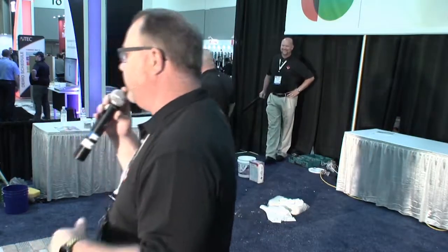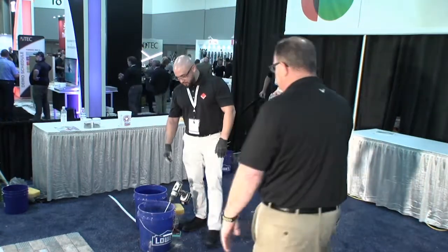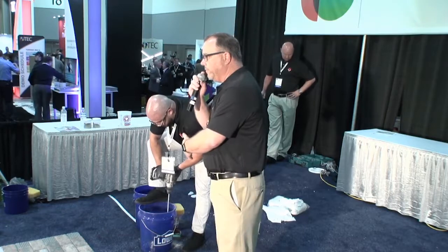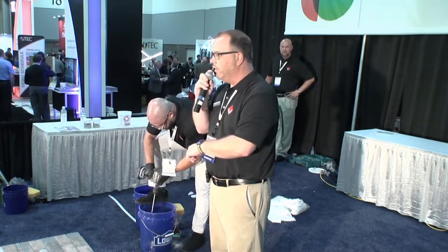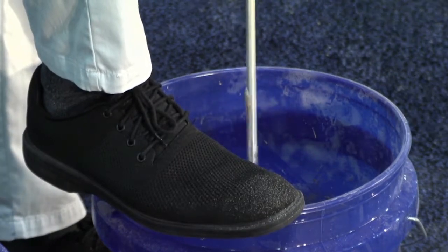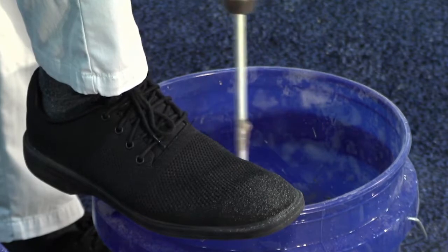We're going to do the Reader's Digest version here — we're not going to let it slake the full 10 minutes or we'd all be staring at a bucket of grout. We'll re-spin it and go through the grouting process. Grouting is actually pretty easy. The most important steps are the mixing part and the cleanup part. The application is basically cramming colored cement into a grout joint — I think anybody can really do that.